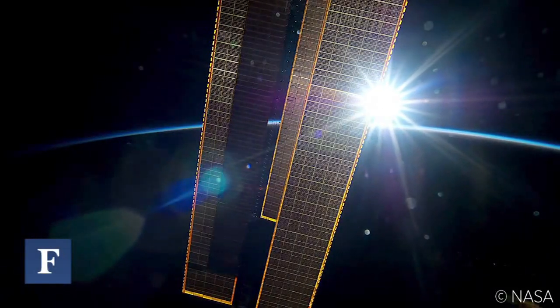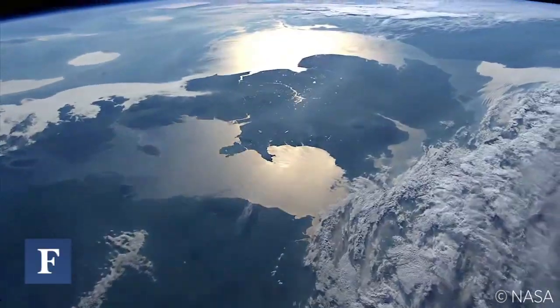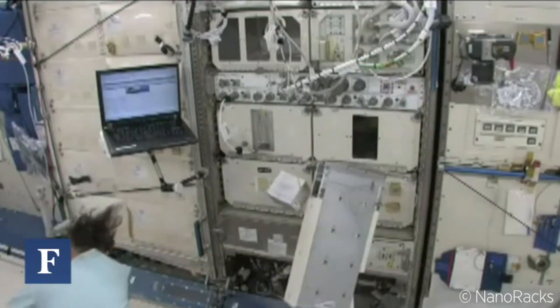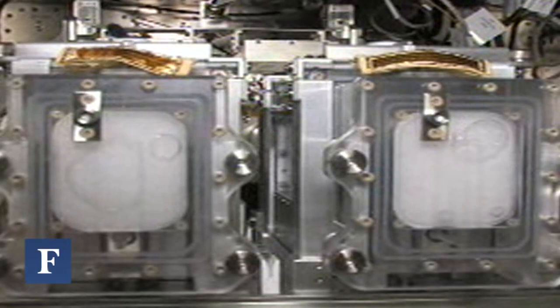If you've ever wondered what astronauts do for most of their day on board the International Space Station, the answer is actually pretty cool. They spend most of their time doing science. Each of the member nations has their own lab, with any number of experiments going on.